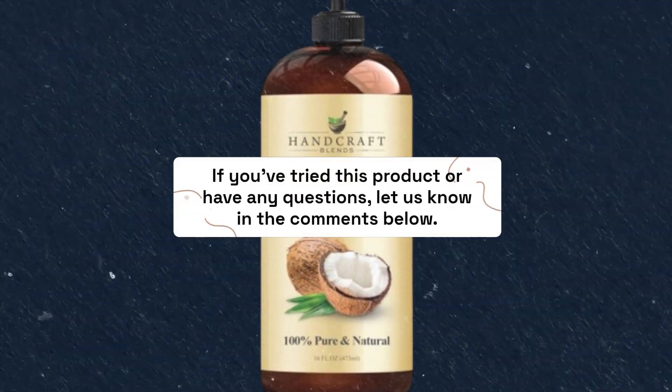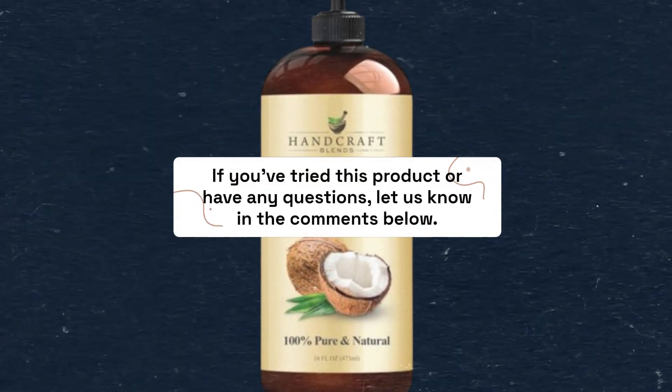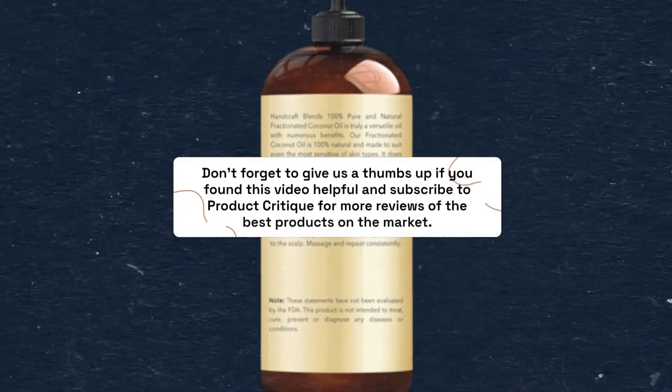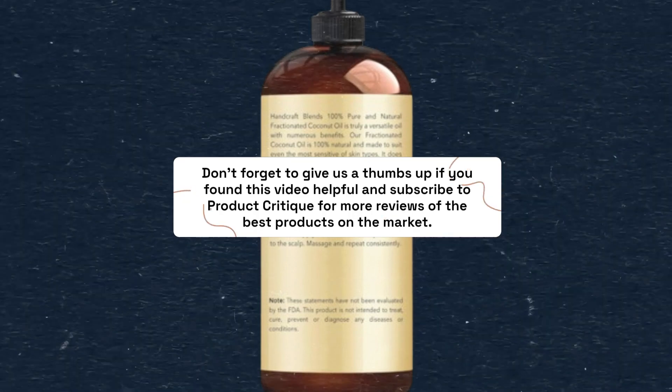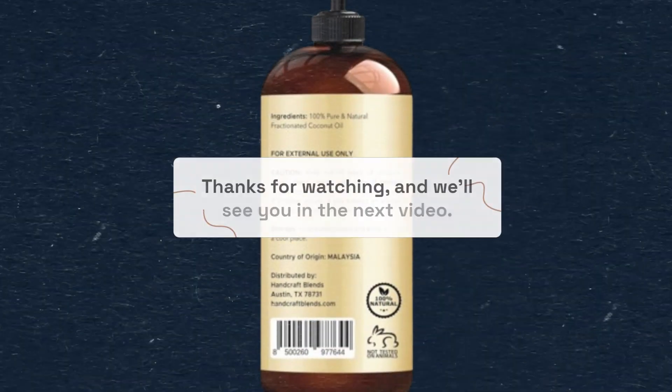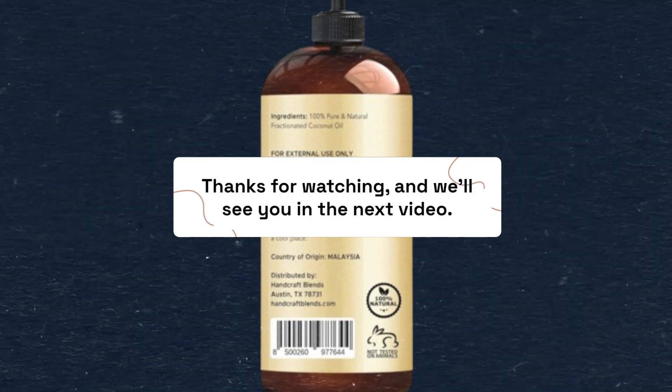If you've tried this product or have any questions, let us know in the comments below. Don't forget to give us a thumbs up if you found this video helpful, and subscribe to Product Critique for more reviews of the best products on the market. Thanks for watching, and we'll see you in the next video.